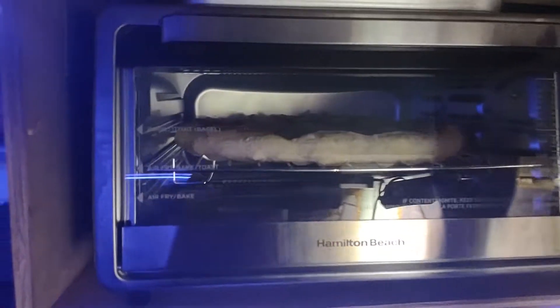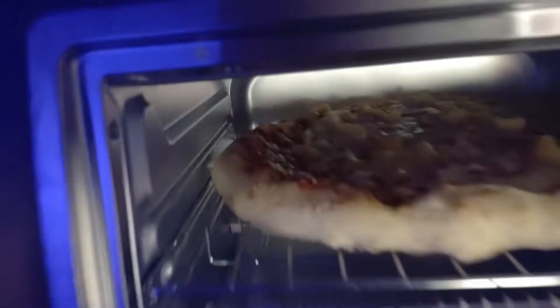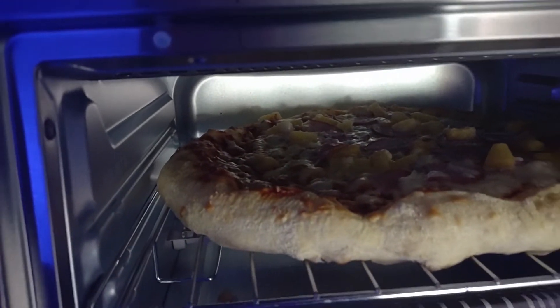Here's an update on my van build and my first ever van pizza. It's just starting to get golden.